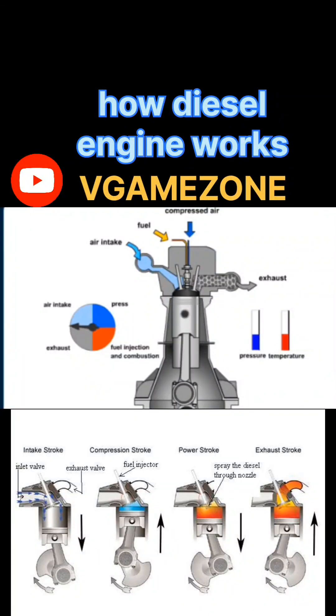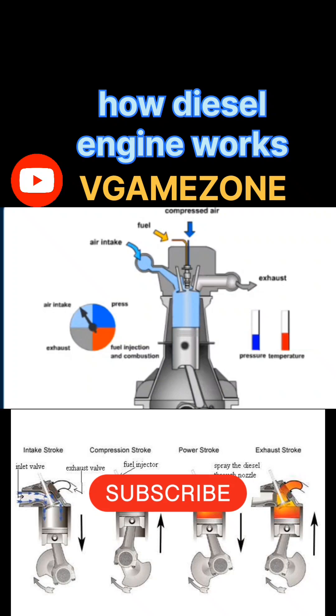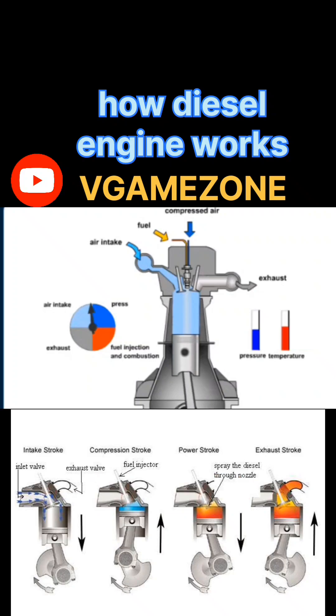Hi friends, today we will understand how diesel engine works. Before starting the video, please subscribe to my channel and also support to reach 500 subs. Now let's start the video.